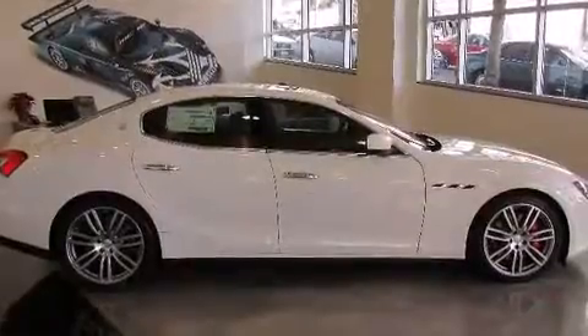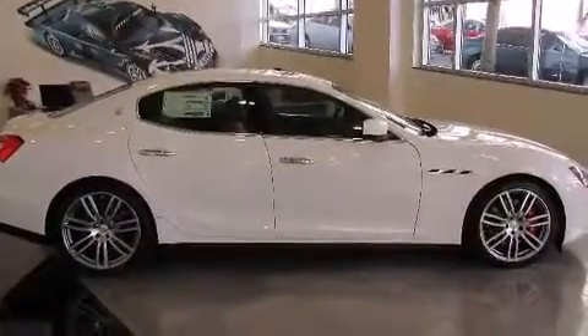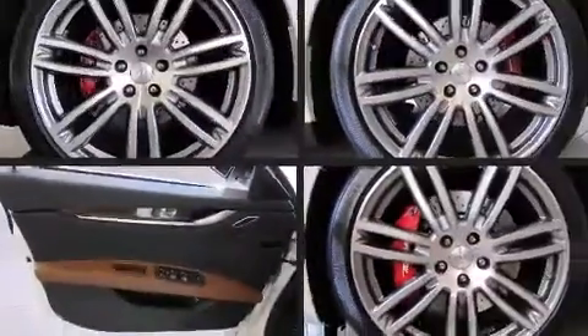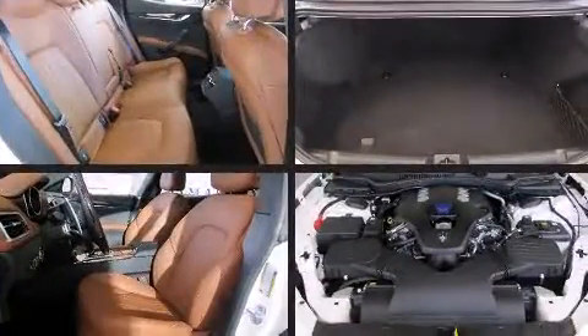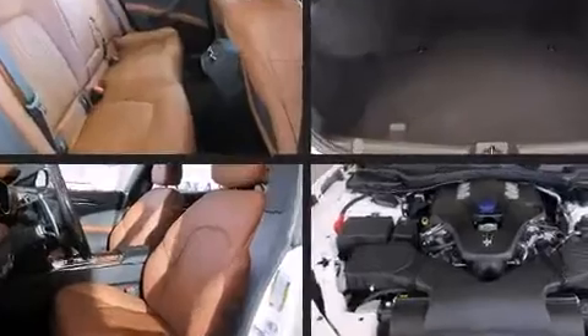It includes power seats, leather upholstery, front and rear reading lights, automatic dimming door mirrors, heated door mirrors, and the power moonroof opens up the cabin to the natural environment.